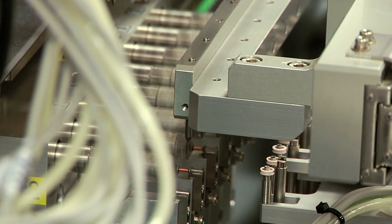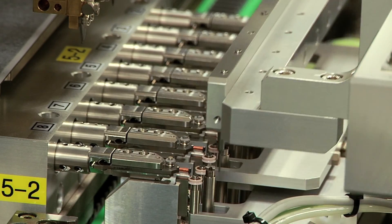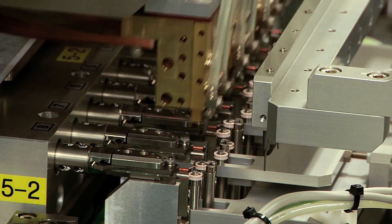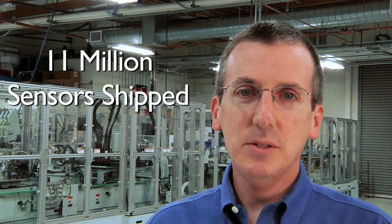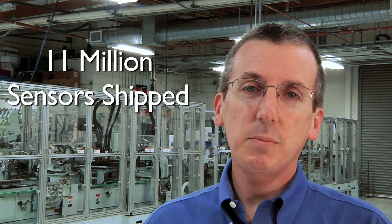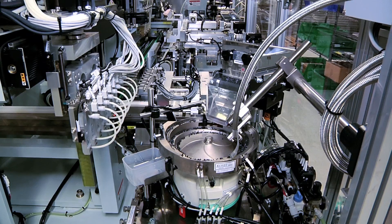The quality and performance of this manufacturing line is outstanding. We have 100% performance test of every sensor we manufacture and we see an overall process yield of over 98%. Out of 11 million sensors shipped to date, our customers have reported zero sensor defects and zero field failures, which is amazing.